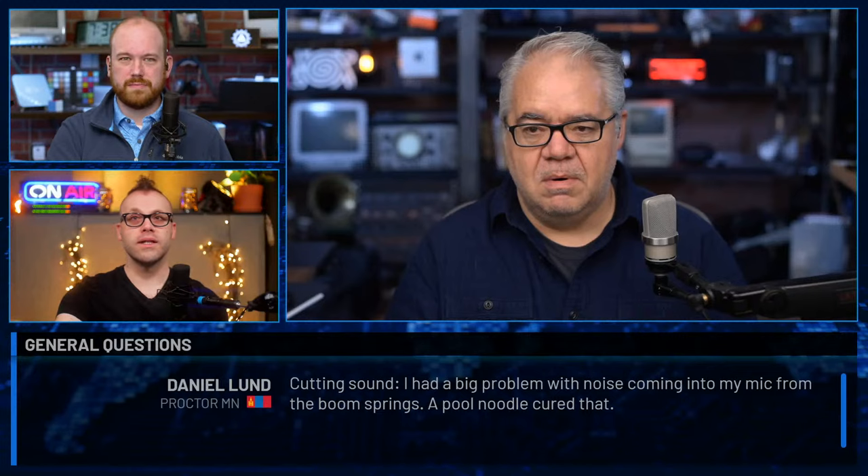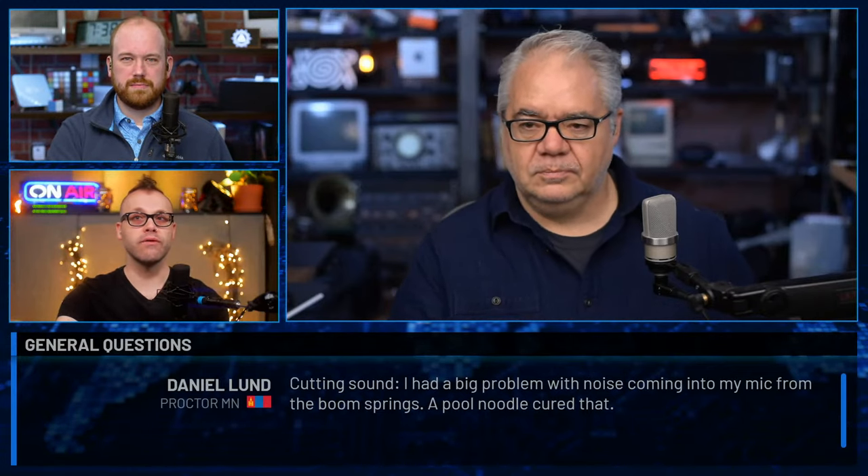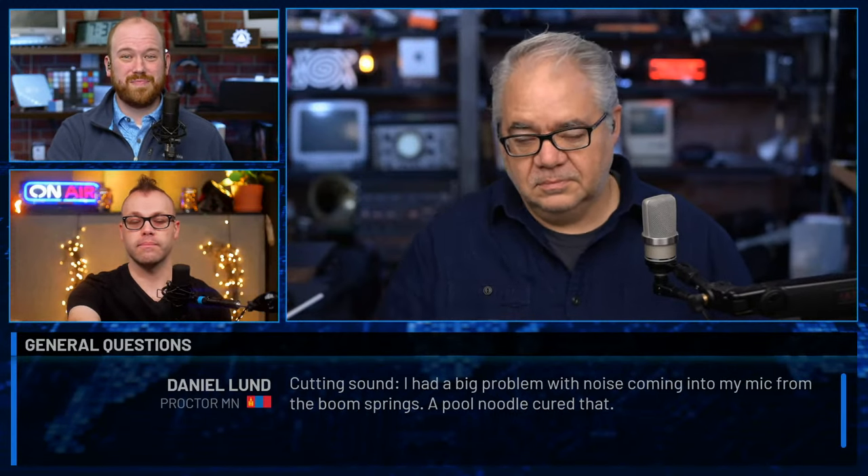Next question comes from Daniel London Proctor, Minnesota. He had a big problem with noise coming into his mic from the boom springs, and a pool noodle cured that. You're describing the exact issue that I have with a lot of these types of booms, which is why I avoid buying them. There is a quality difference — a big one — between the $40 knockoff ones you find on Amazon and the ones that OC White makes. OC White does make a variety of broadcast boom arms with springs that are a lot higher quality, but over time — over 10 plus years — they will start to squeak and make noise. You can find stuff to dampen it. One thing you could try is a product called Moon Gel that drummers use to dampen their toms — it's a little jelly material, very inexpensive, a couple of dollars, available at your local music store in the drum department. Try putting that across the springs and see if that helps.